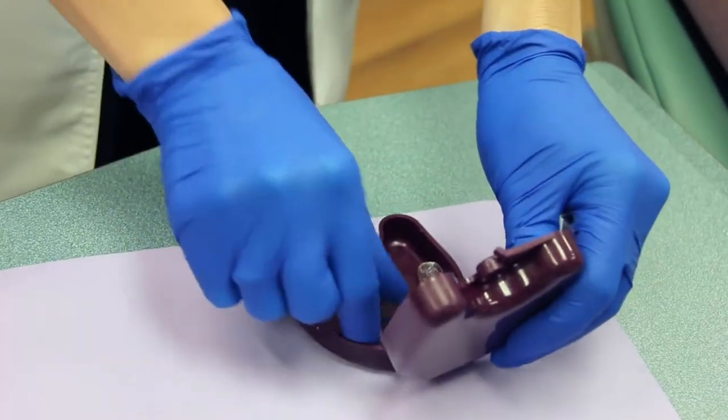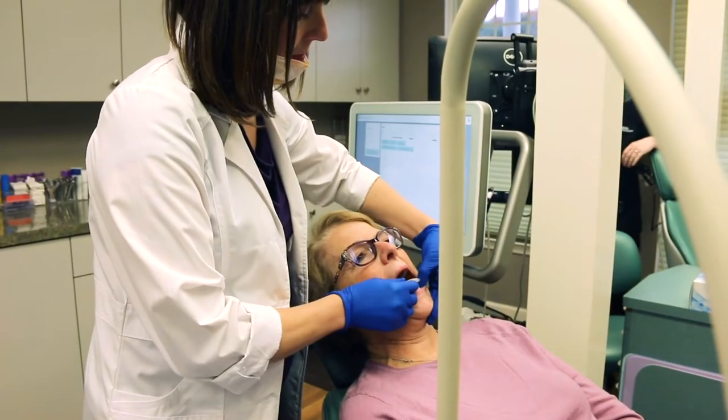Now the cost of making a retainer is significantly less and we can also get the retainer back to our patient within 24 hours, which has really changed what we can offer to our patients. The convenience factor is huge.